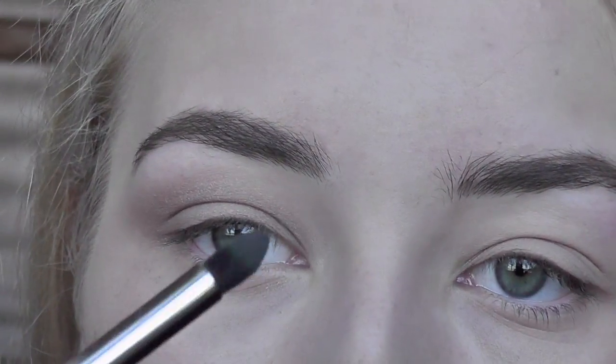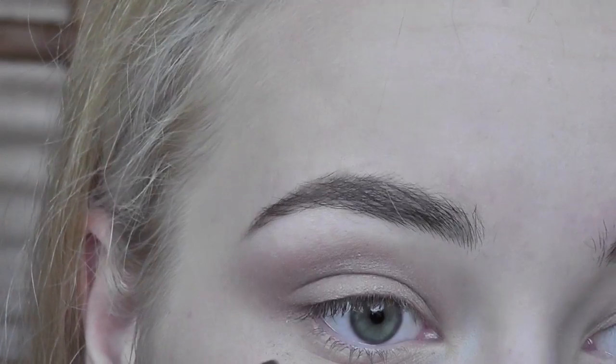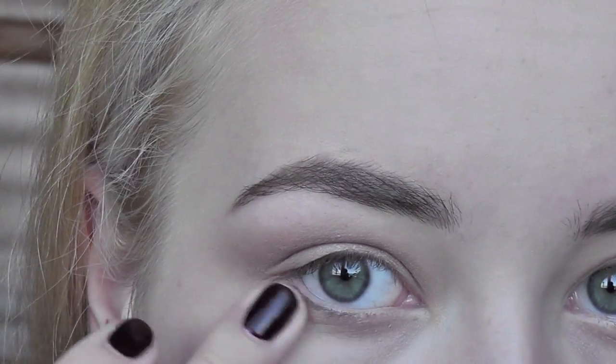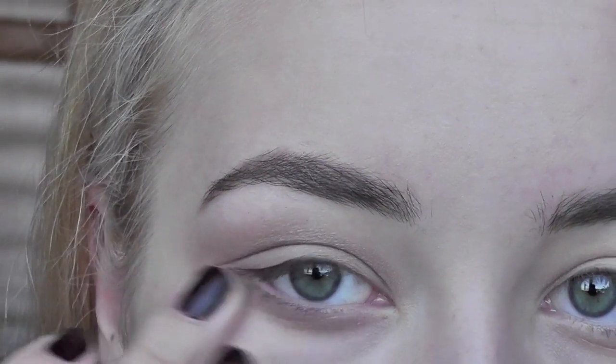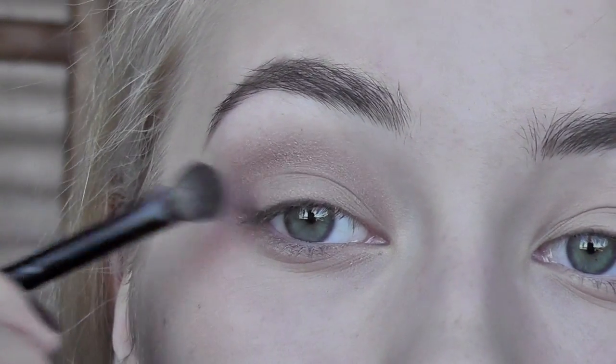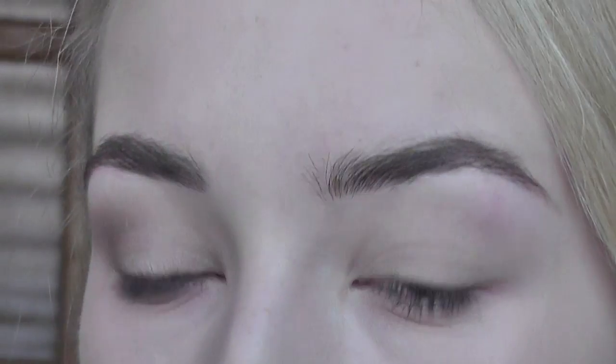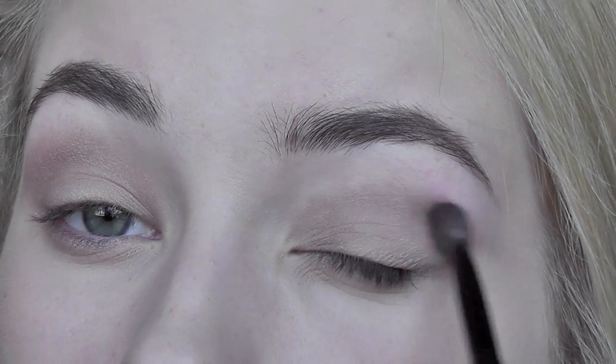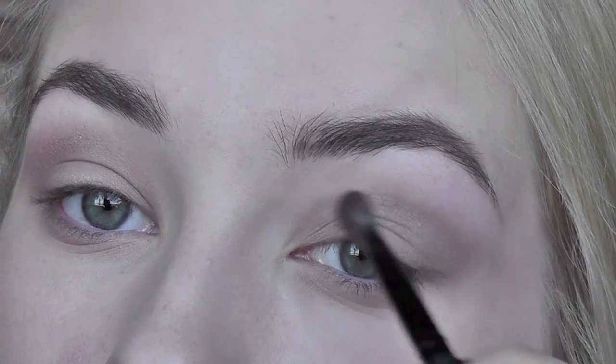Taking another brush, I'm gonna put some color on the lower lash line, just like that. Same on the other eye. So the eyes should look something like that.